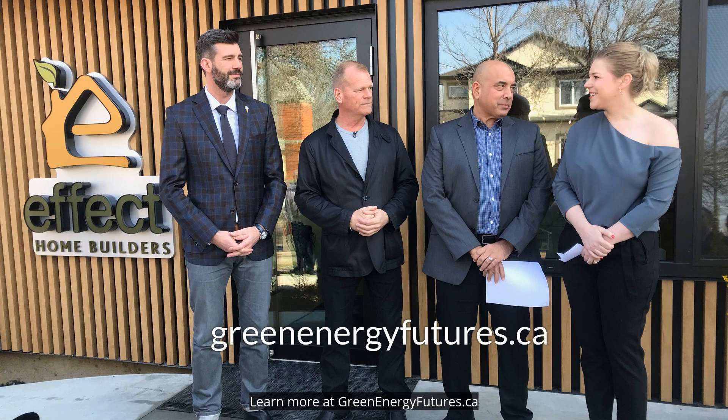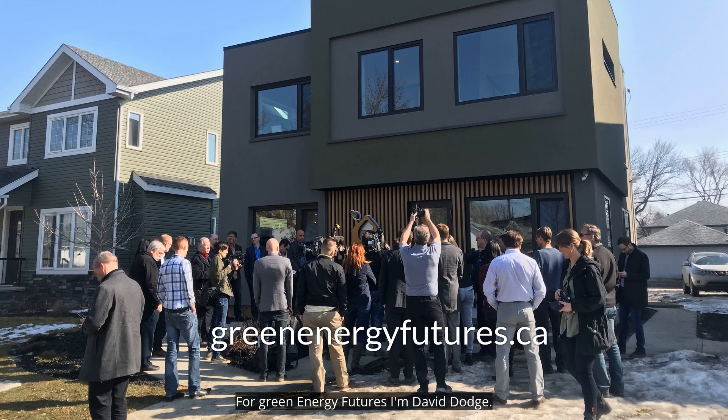Learn more at greenenergyfutures.ca. For Green Energy Futures, I'm David Dodge.